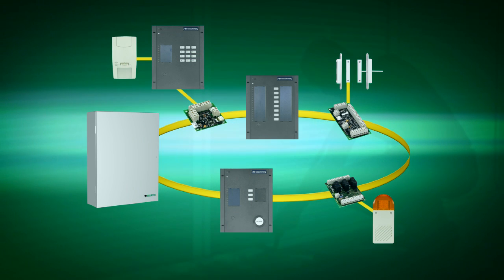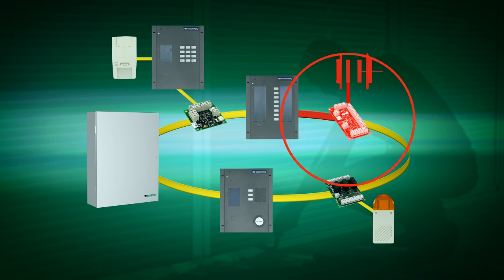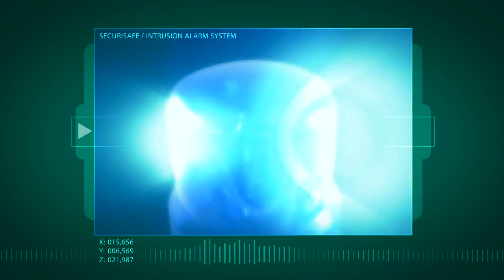Are intruders at work? If so, Zecuri Safe summons help in a flash. When in doubt, the intrusion alarm system immediately sends out all the relevant messages and drives away the unwelcome company with bright lights and loud sirens.